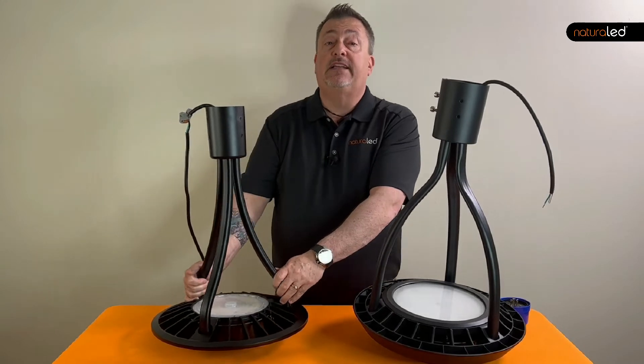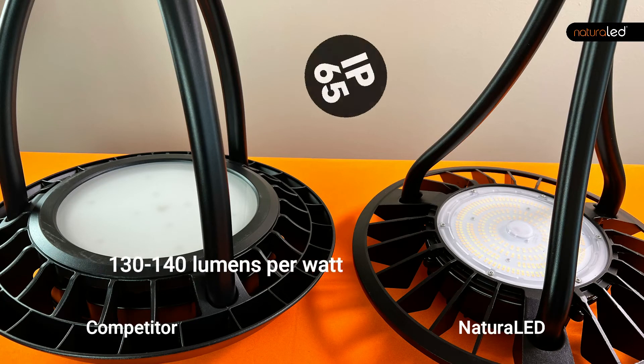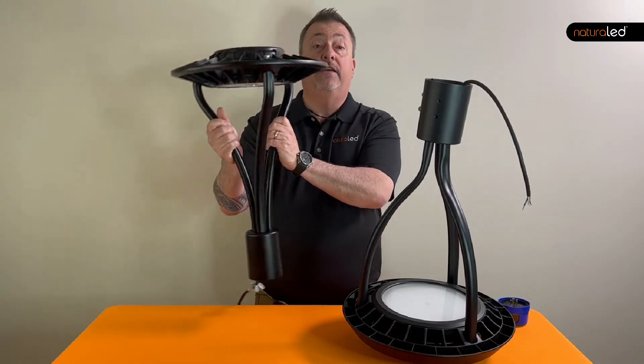This one is the Natural LED post top and this one is the competitive. Both are roughly 130 to 140 lumens per watt. Both are IP65 rated and, well, both look like they were designed by aliens from Area 51.